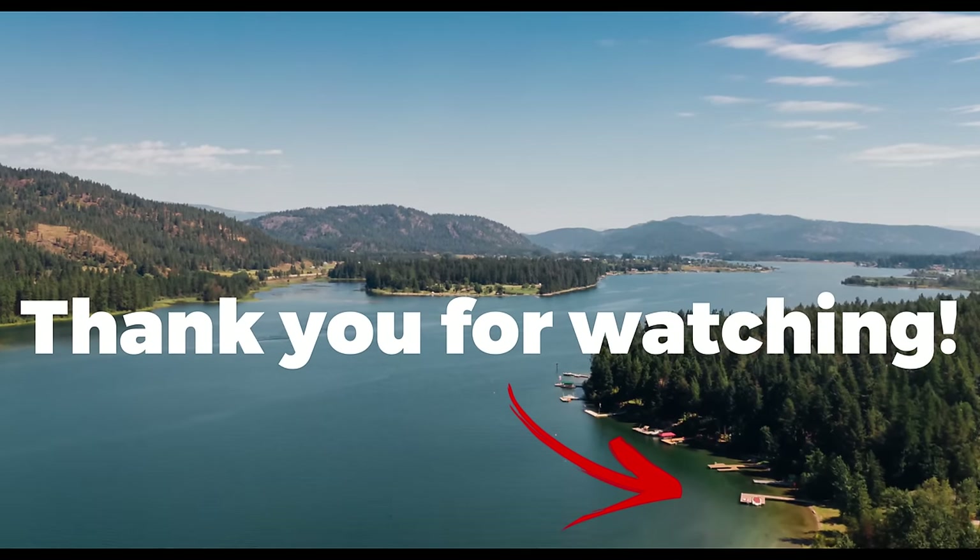Alright guys, I am off the water, everything's packed up, and that is gonna wrap it up for today. I seriously cannot believe how much stuff is coming out of that spot. There's absolutely no telling what's left out there, but we will definitely be back. If you enjoyed this video, please hit that thumbs up button and don't forget to subscribe. Stay tuned and I will catch you on the next one. Bye!